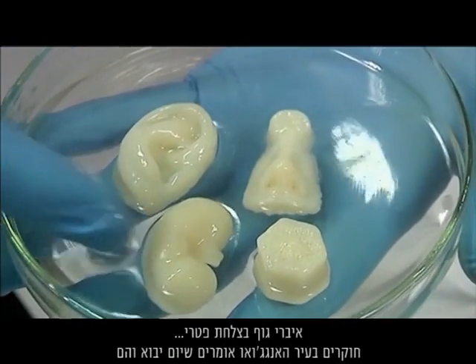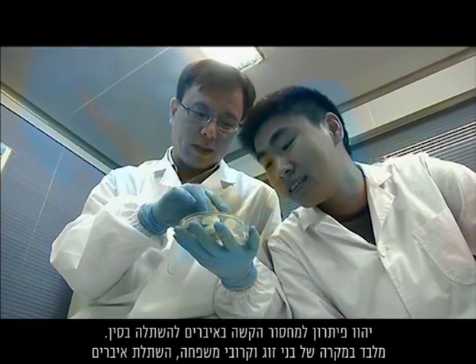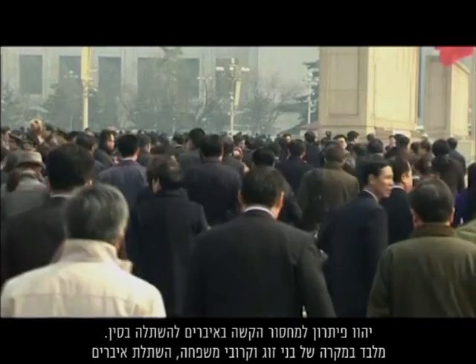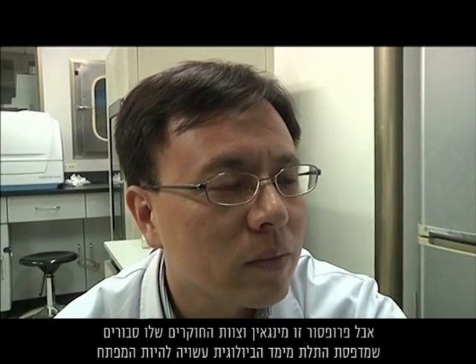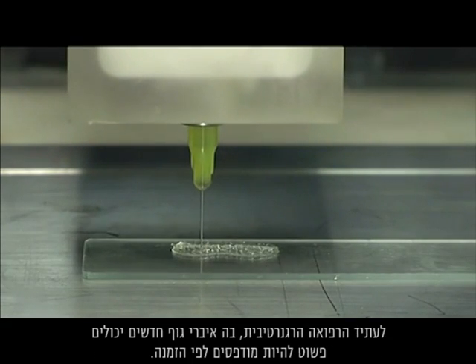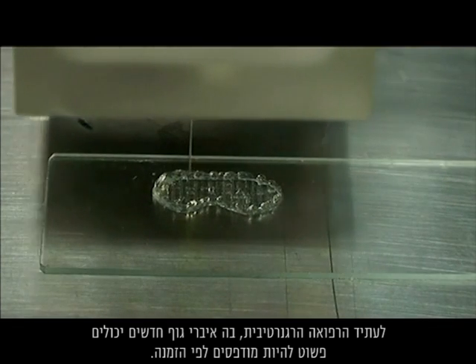Body parts in a petri dish, which scientists in Hangzhou say could one day be the solution to the dire shortage of human organs available for transplant in China. Except for spouses and relatives, living donor organ transplants are banned in the country. But Professor Shu Mingan and his team believe this 3D bioprinter might hold the key to a future of regenerative medicine, where new body parts can simply be printed to order.